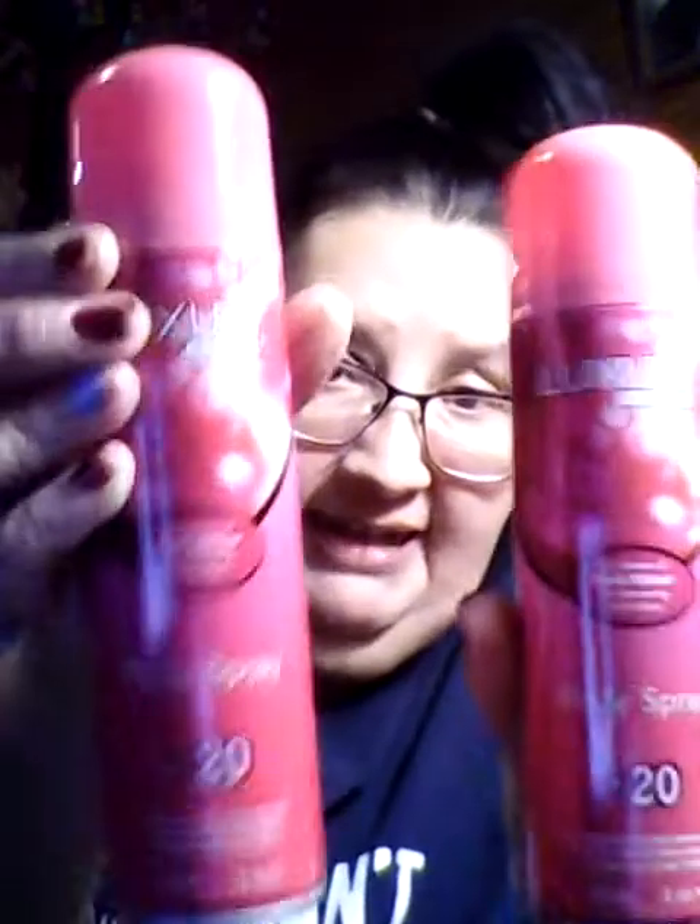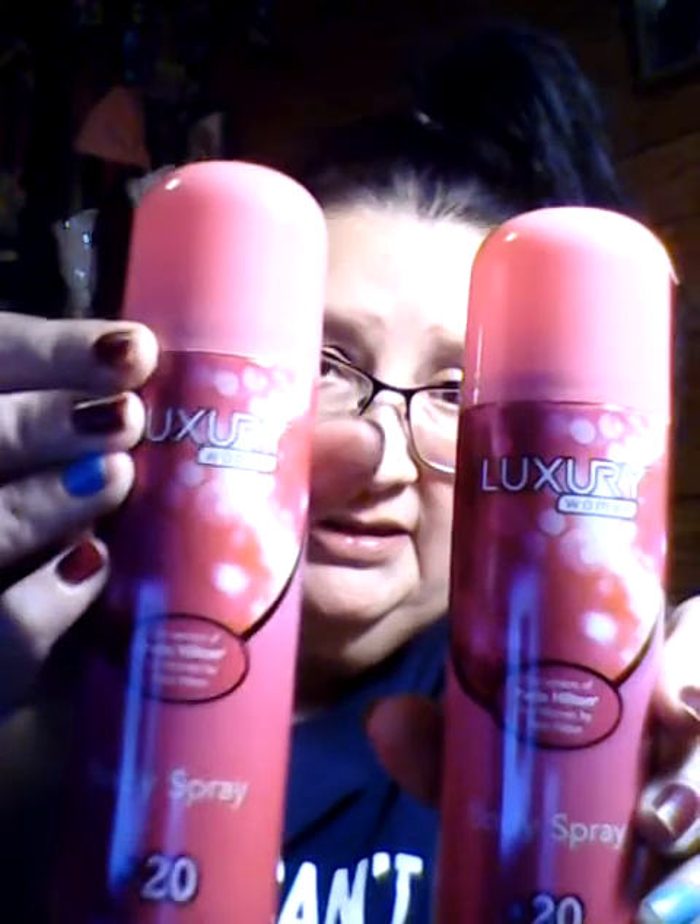I got this body spray. It's Paris Hilton. I got one for me and one for my aunt for Christmas. It says number 20 and it says 'our version of Paris Hilton.' It smells good.